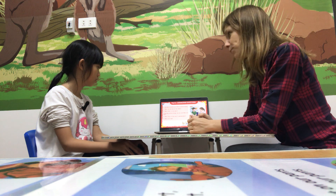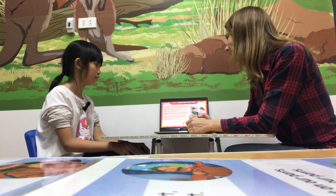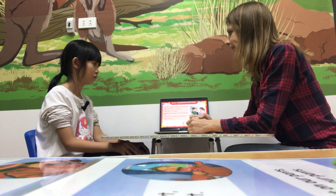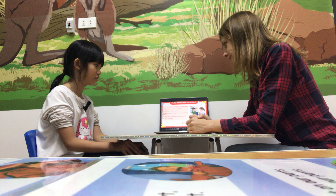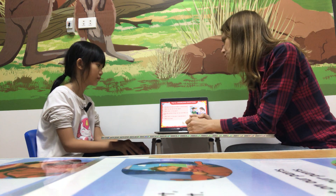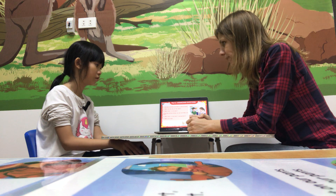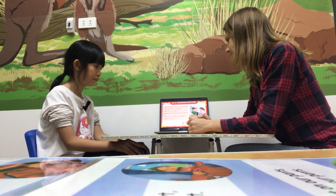Now please look at the picture and answer my questions. How many children are there in the picture? There are two children in the picture. What can you see on the table? I see an apple,